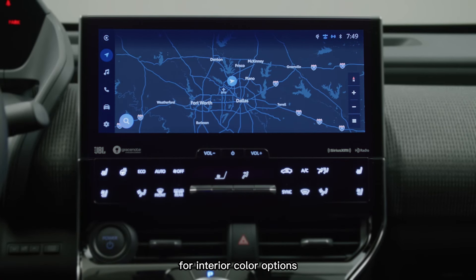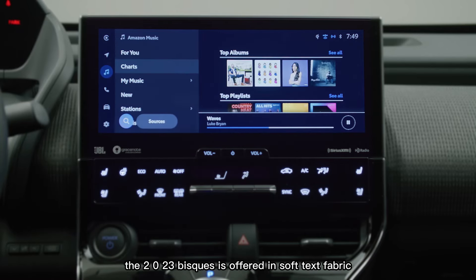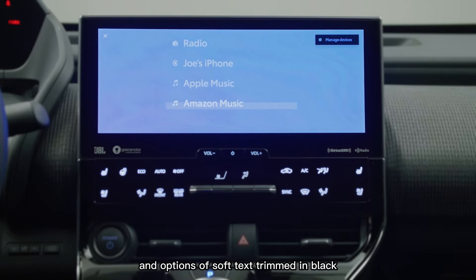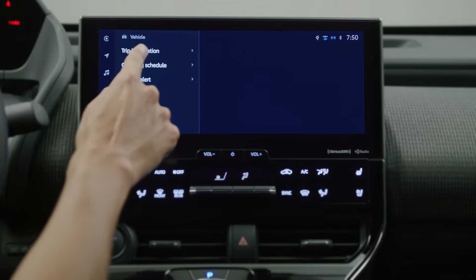For interior color options, the 2023 model is offered in soft-tex fabric trimmed in black for the XLE grade, and options of soft-tex trimmed in black or soft-tex trimmed in light gray for the Limited grade.